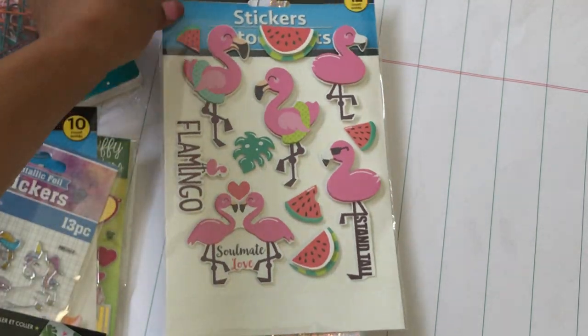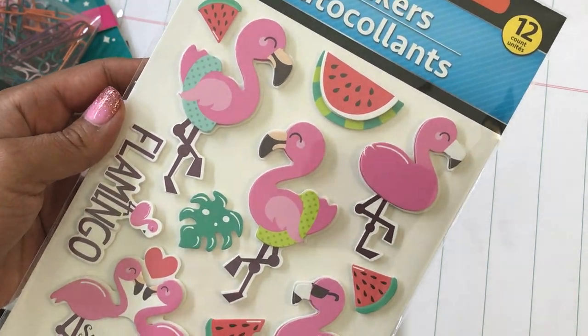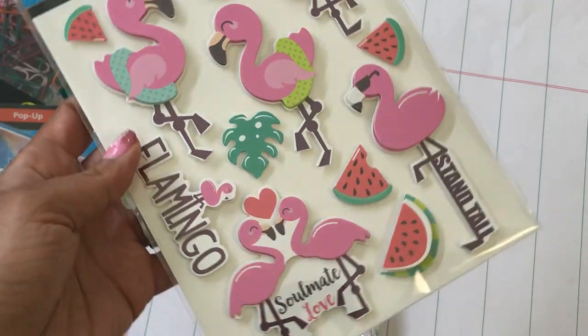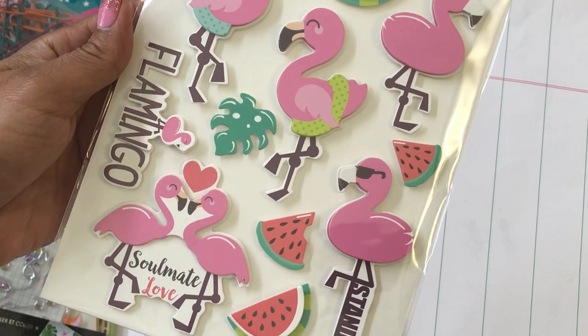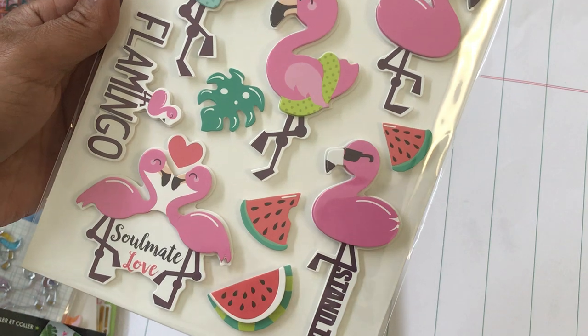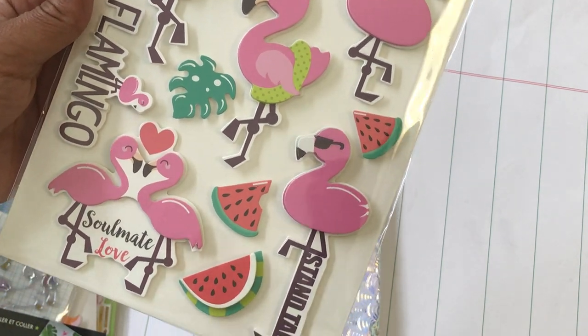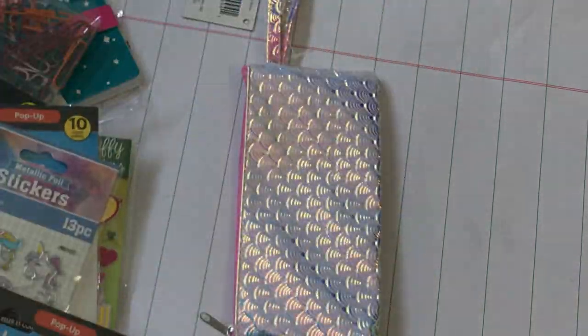I also had to get these adorable flamingos — I thought these were super cute. I love the whole summer theme with flamingos and watermelon. I just hosted my twins' 14th birthday party with kind of a luau theme, so I had a lot of flamingo stuff — it was really cool. Super cute little set!